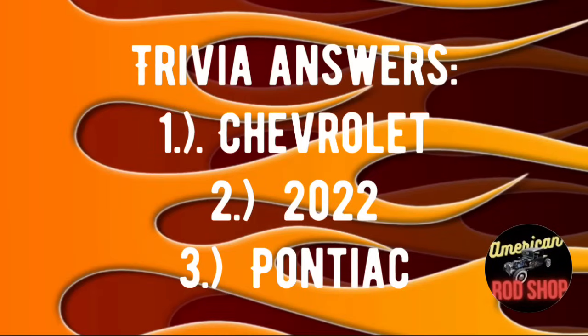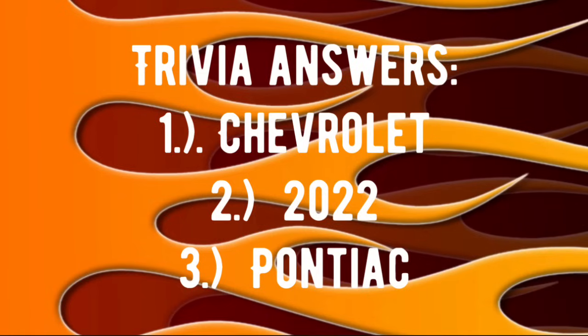Here are the three answers for the trivia questions — how many did you get? The car company that associated itself with baseball, hot dogs, and apple pie was Chevrolet. Number two: in 2022, you could actually order full-size suicide doors for the first time on models of Rolls-Royce and Lincoln Continental. And the Ottawa Indian chief who led a war alliance against the British and had a future car company named after him was Pontiac.